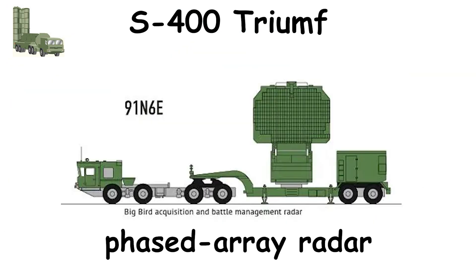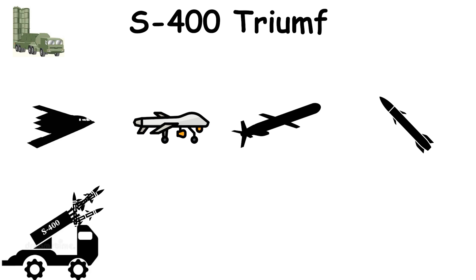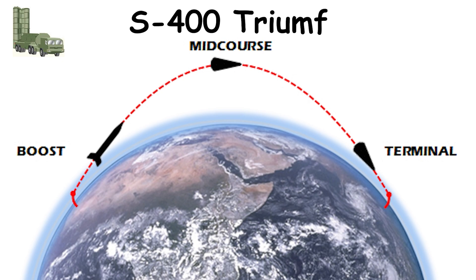The S-400 detects targets using advanced phased array radar and can track up to 80 simultaneously, including stealth aircraft, UAVs, cruise missiles, and intermediate-range ballistic missiles. It intercepts threats during both mid-course and terminal phases of flight.